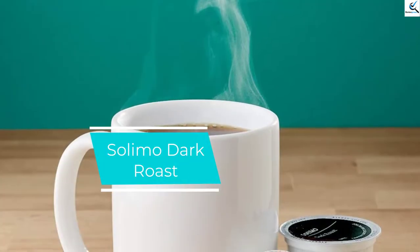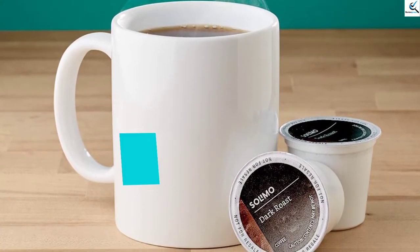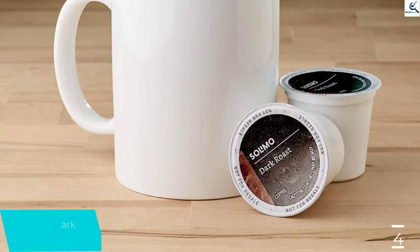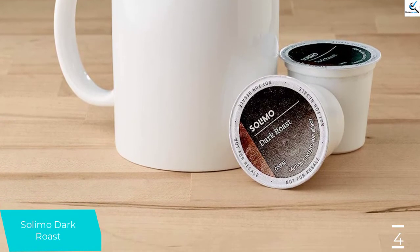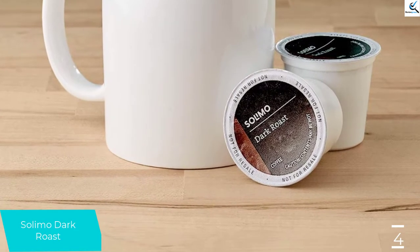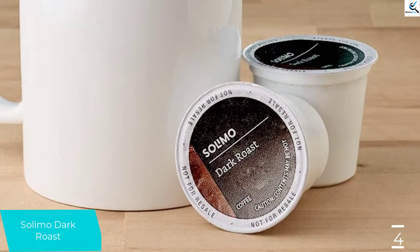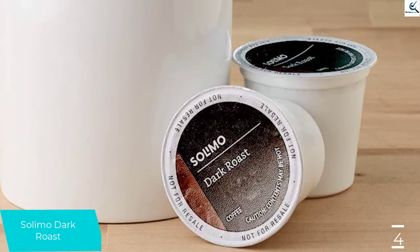Moving on at number 4, we have Solimo Dark Roast. The Solimo Dark Roast Pods are Amazon's in-house brand that rivals the mild taste and experience of the original Donut Shop's pods but are sold at a significantly lower price point. The Solimo pods give off nutty aromas faintly reminiscent of caramelized sugar, with dark flavors, but not overly so.